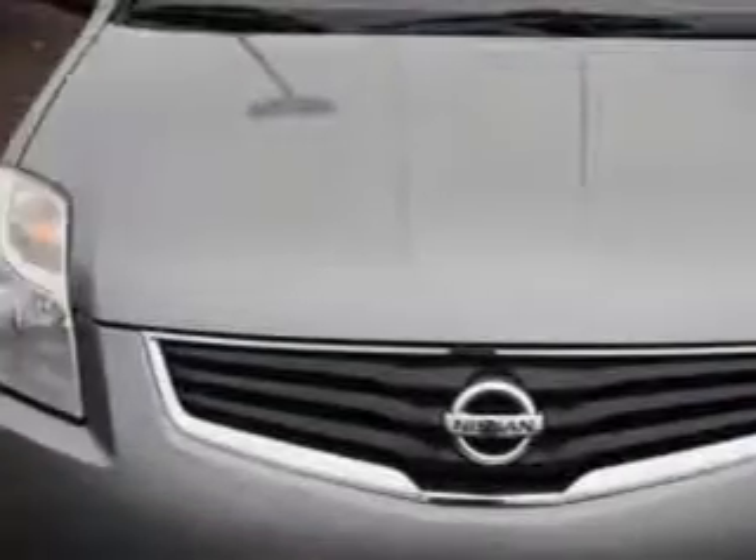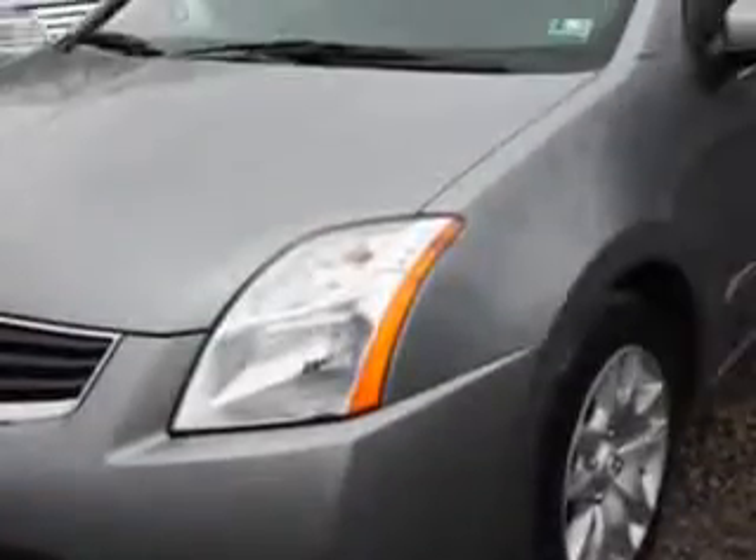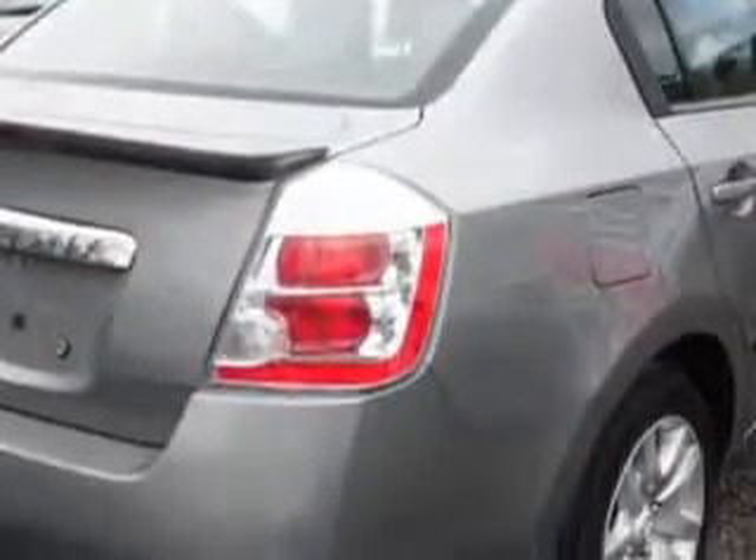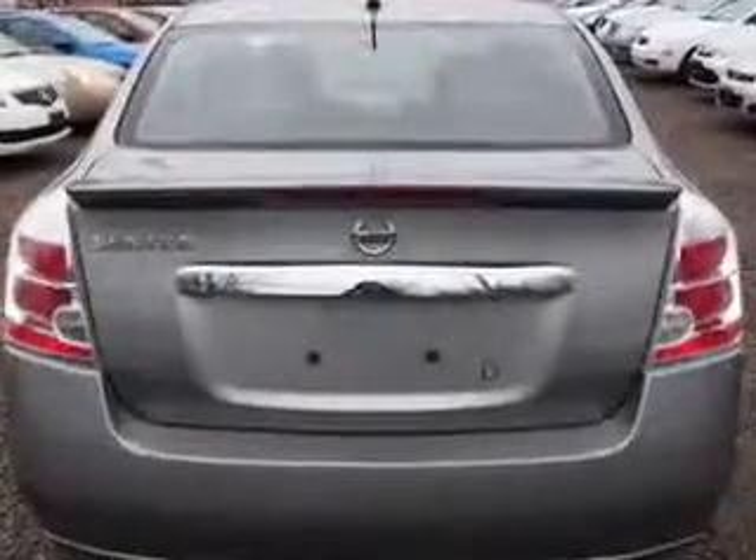Imagine driving this brilliant silver 2011 Nissan Sentra, equipped with a four-cylinder engine and a CVT transmission. Enjoy an exceptional 34 miles to the gallon on this great car, with features like body-side moldings with chrome accents, auto-lock, anti-theft alarm system with engine immobilizer, LED tail and brake lights, and much more.